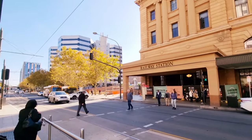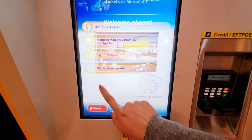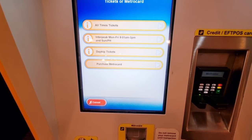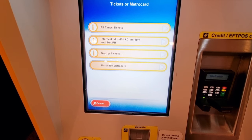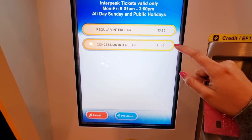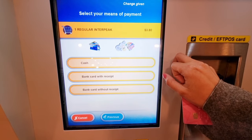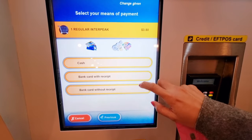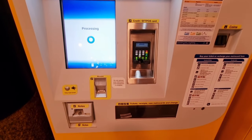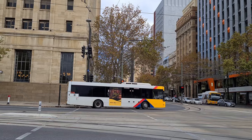This is the ticket machine inside the railway station. To begin, tap on 'Buy Ticket' or 'Metro Card'. There are four options: all-time tickets, Interpeak tickets, day trip tickets, or purchasing a metro card. I'm choosing Interpeak tickets because I'm traveling within that time period and the fare is cheaper. You can choose to pay by cash or card — I'll use card. Just tap your card, wait for your ticket and receipt. Here it is!